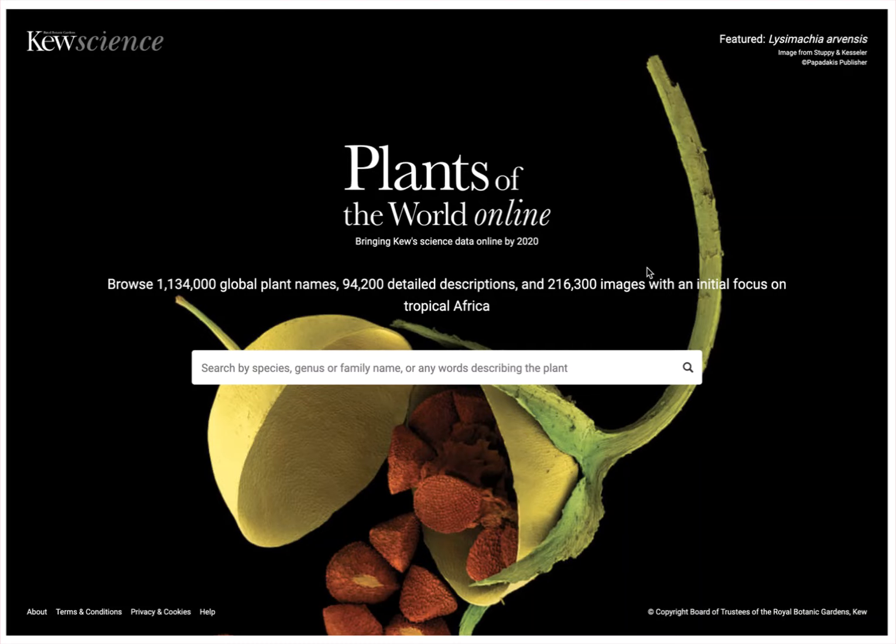This is the website called Plants of the World Online, and it's hosted by the Royal Botanic Gardens Kew, K-E-W, pronounced Q. This is really one of the foremost botanical gardens in the world, certainly the English-speaking world. It's a location outside of London in the UK.